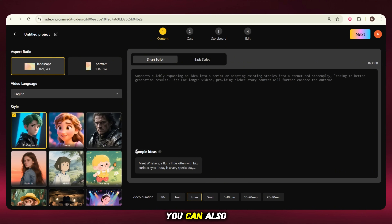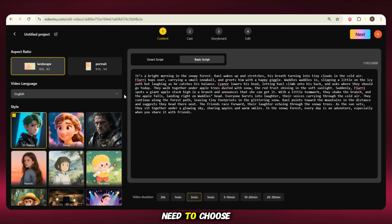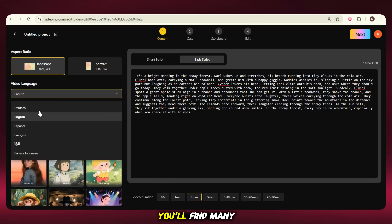And if you don't have any ideas, you can also use some sample ideas given here. But if you already have your script, like we do, just go to the Basic Script option and paste your script directly. After that, you need to choose your video's language. You'll find many options here, like Hindi, Arabic, and more. Just select the language you want — for example, I'm selecting English here.